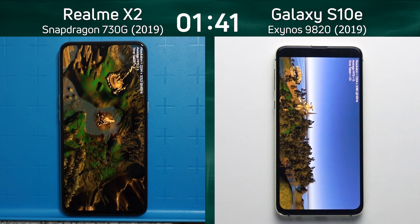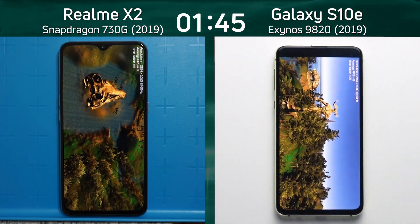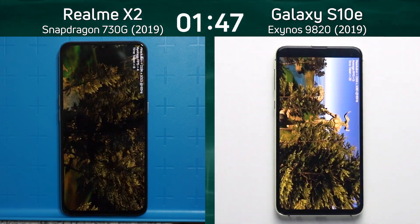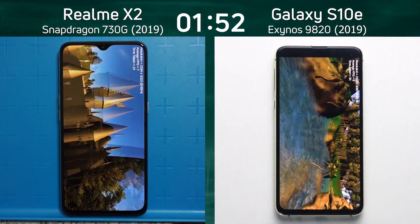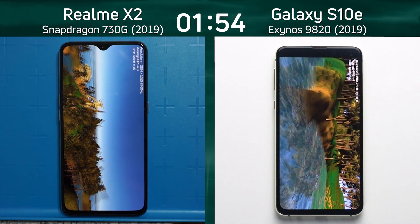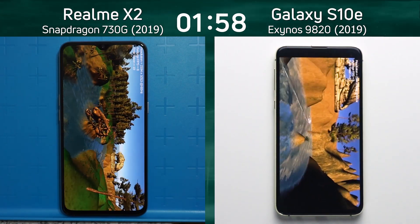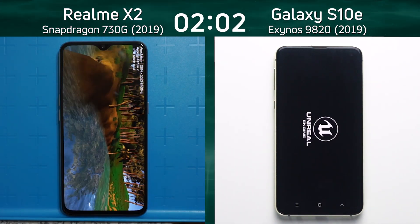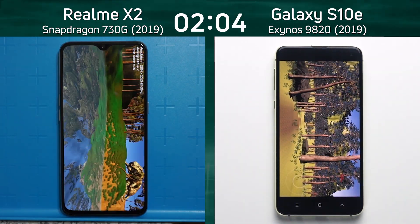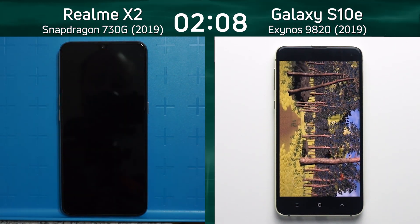2D graphics were better on the S10e. It's looking a bit smoother on the left-hand side compared to some jerkiness on the right-hand side. We'll have to see as we go through the test whether the Realme X2 can catch up and overtake. The Galaxy S10e is coming to the end of that test and is now going to the Unreal test, while the Realme X2 is still going through Unity but has now come to the end and is starting up the Unreal test.